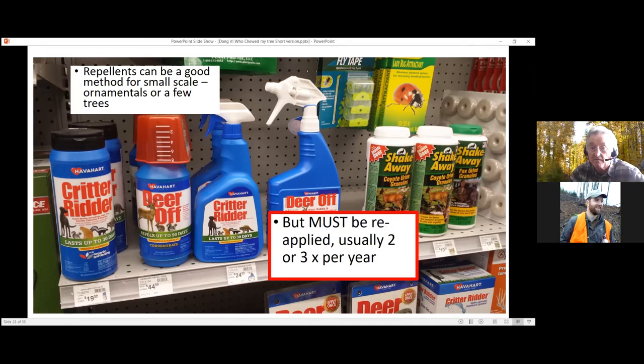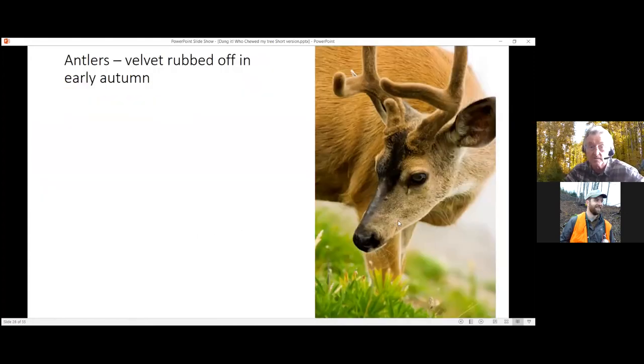On the question of when to remove vexar tubes: remove them when the tree is tall enough not to need them. They supposedly break down under UV light over time, which apparently they do — but remove them as soon as the tree's tall enough to not need them anymore.